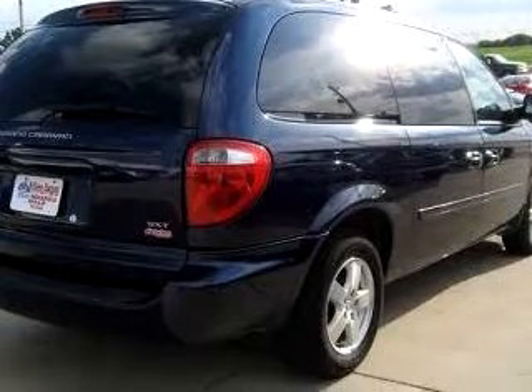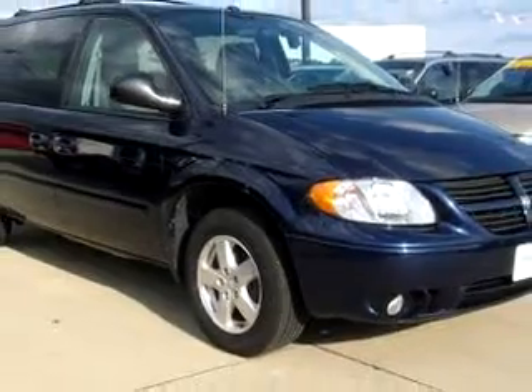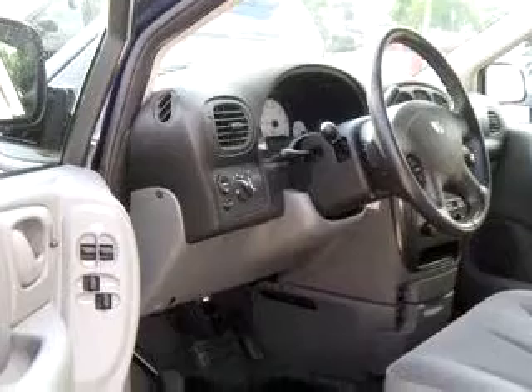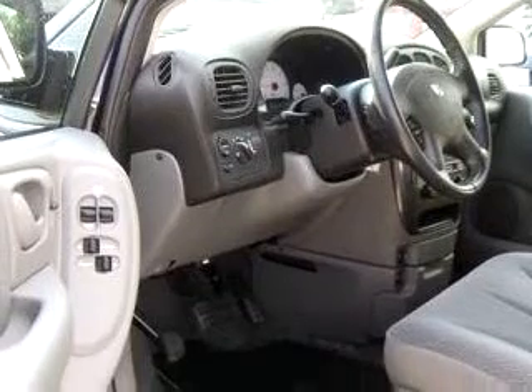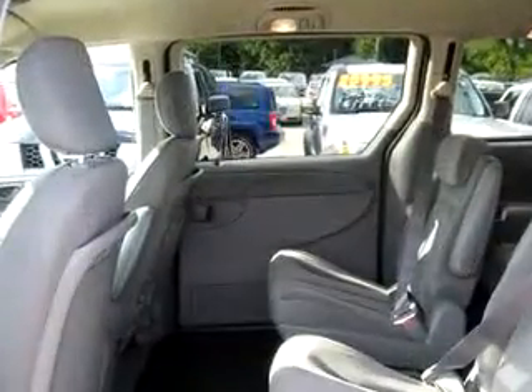Enjoy this utility van with features like driver-side airbag, passenger-side airbag, tilt-steering wheel, cruise control, rear defroster, power door locks, power windows, and much more. Get where you need to go, enjoy the drive, and have peace of mind in this 06 Dodge Grand Caravan SXT.